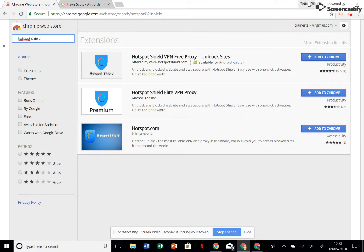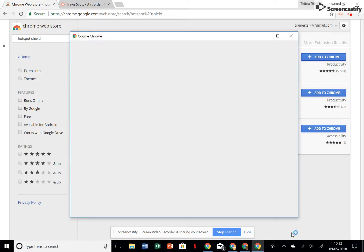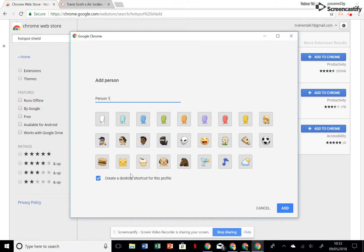Basically, how to do it: in the top right of your screen it should say a name — like 'Mindset Trainer Talk UK' in my case. Hit that, a drop-down bar will come up, and you want to click on 'Manage People.' It'll open a new tab, and in the bottom right it'll say 'Add Person.' Simply add a person, call it whatever you want — person 999 if you like — give it a little icon if you want, then press 'Add.'